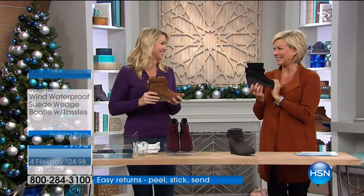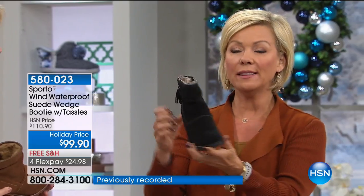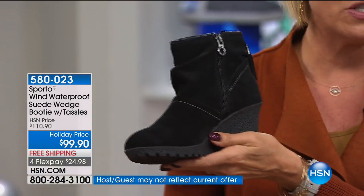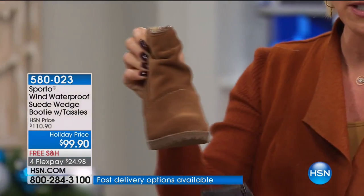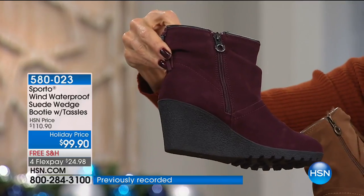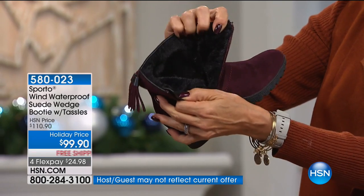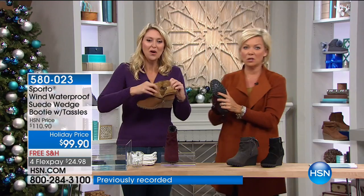This has been one of the best sellers from Sporto this season, and we have it at a holiday price tonight. This is called the Windright — I love this wedge. It's all suede and you don't have to worry about water, slush, sleet, or snow. Colors available: black, gray, tan, and wine. The wine is stunning. It gives you about two and three-quarter inches in height, a half-inch platform, a four-and-a-half-inch shaft opening, a zipper on the inside, and a gorgeous soft faux fur lining.